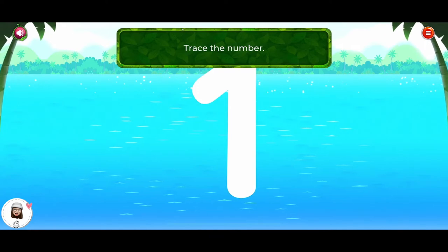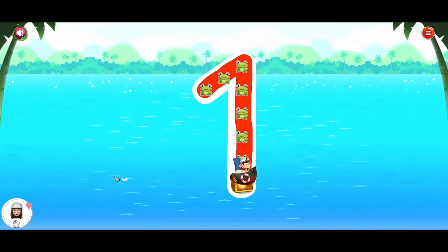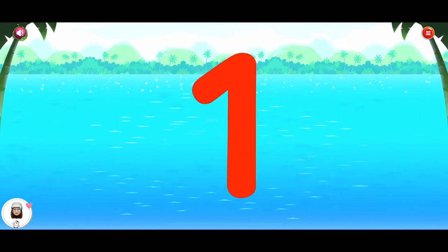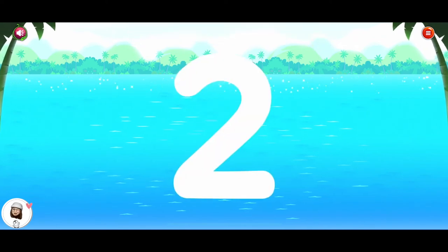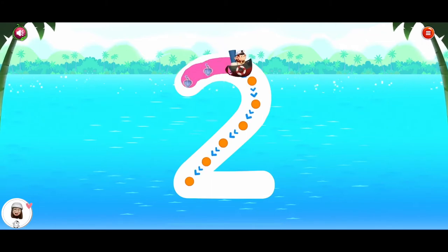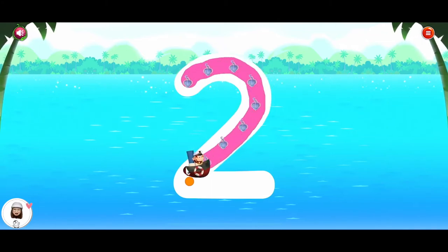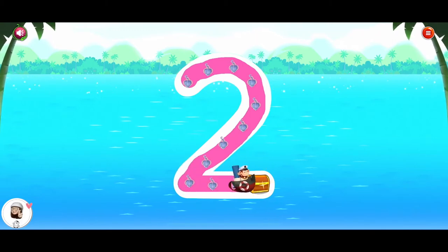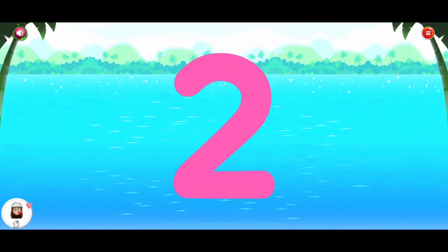Trace the number. One. Good going! Trace the number. Two. That's it!